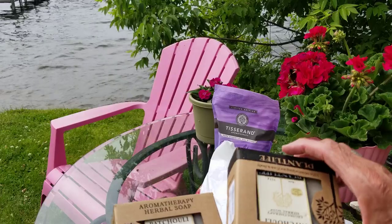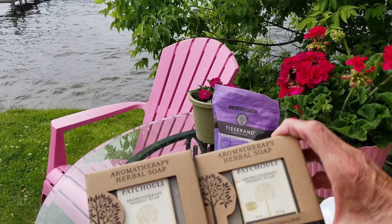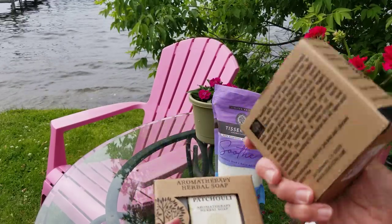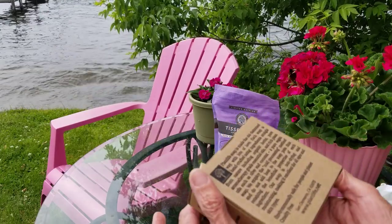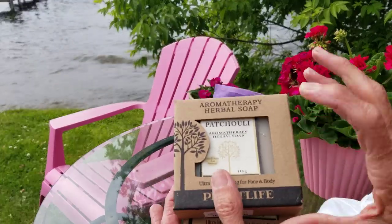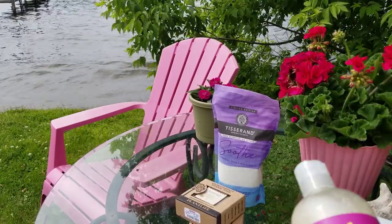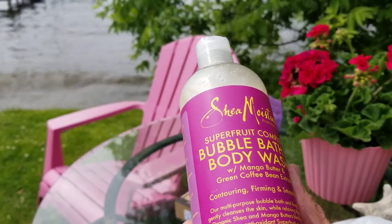I got two of these — I've had them before and I really like them. This is patchouli aromatherapy herbal soap. It's 100% natural, though you still want to check the ingredients. This is patchouli essence and I love patchouli — that's my scent. I don't like perfumes because they don't smell good on me; I don't like the chemical undertones.